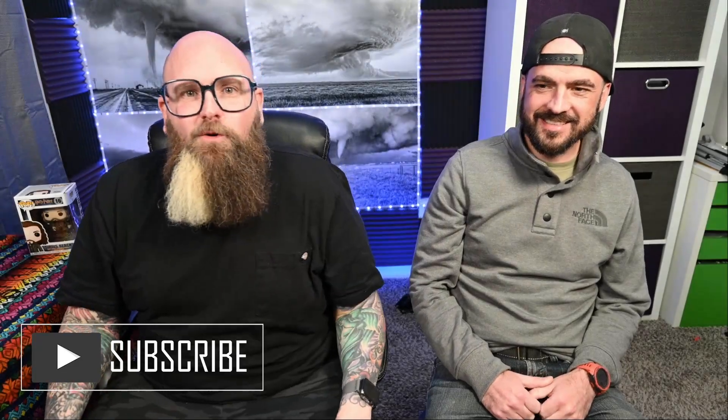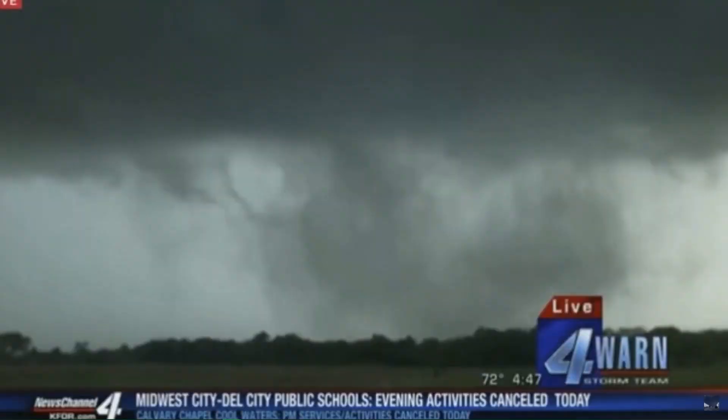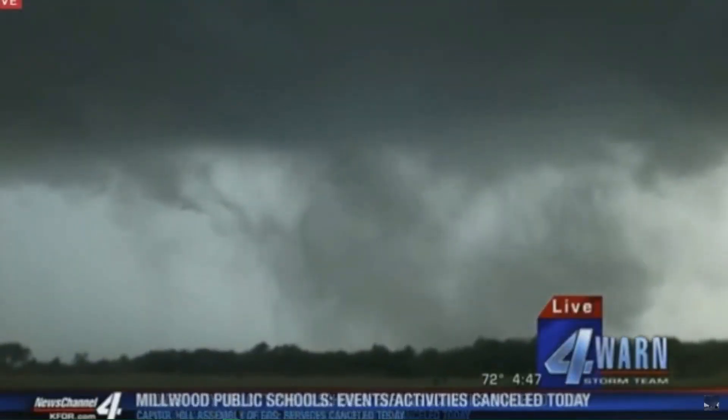I'm Edgar the Storm Chaser and this is my chasing partner, Jed. Today we're going to be breaking down the May 6, 2015 EF3 tornado in Bridge Creek. Me and Jed were actually chasing that day, so we figured we'd do a little breakdown and walk y'all through what we were thinking and what we were seeing. Let's get right into that video.